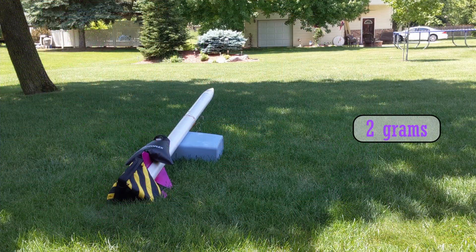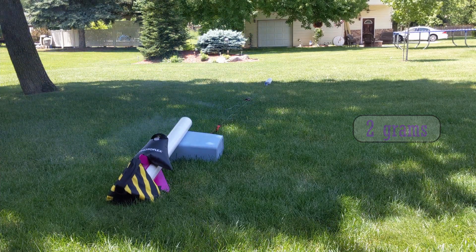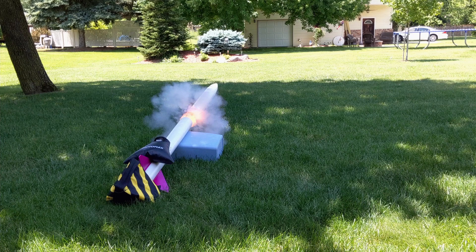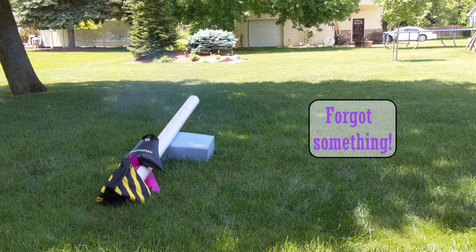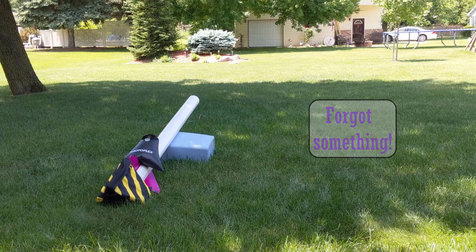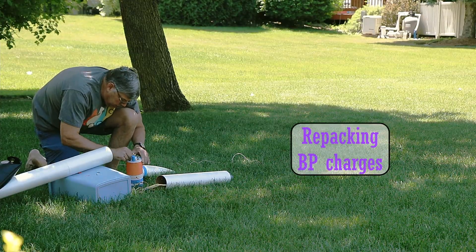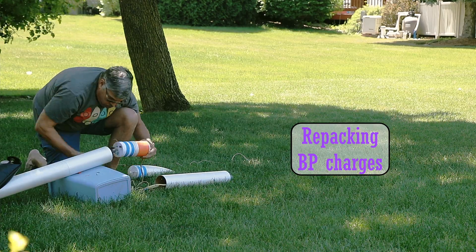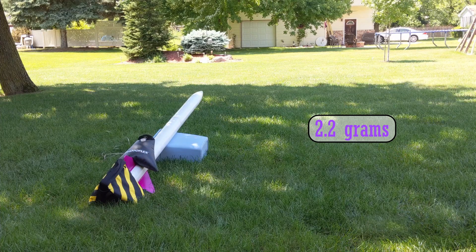Three, two, one. Three, two, one. Three, two, one.